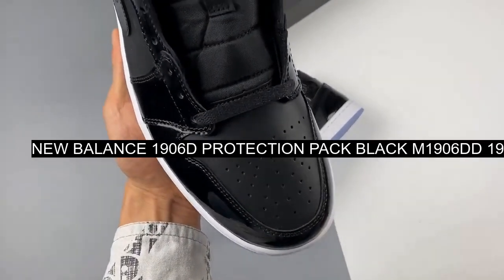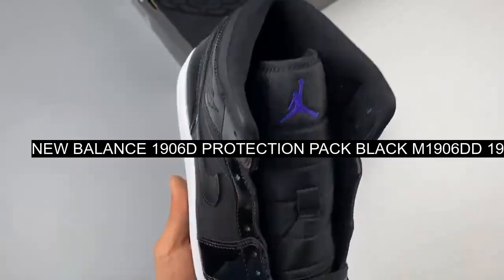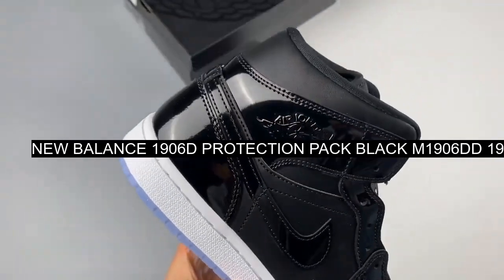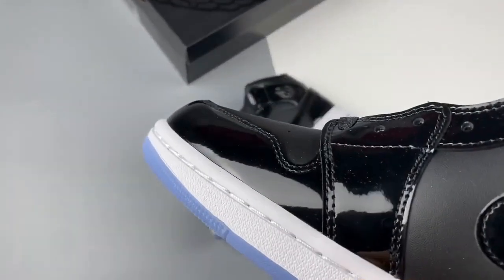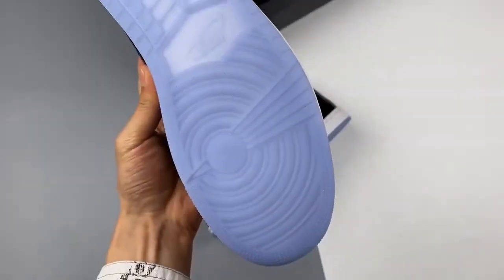Working on top of a stealthy all-black mesh base, suede and leather panels wrap around the sneaker with disheveled edges, giving it that deconstructed aesthetic that we all know and love.